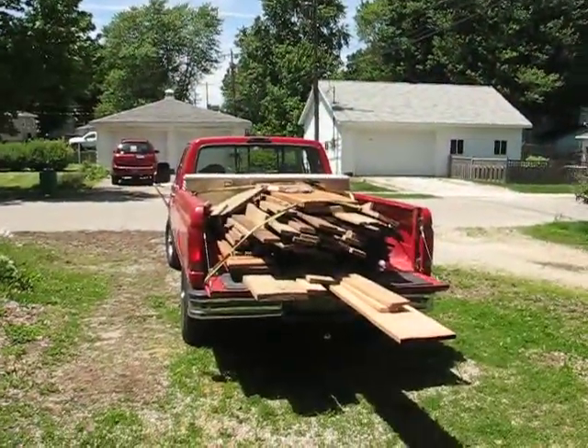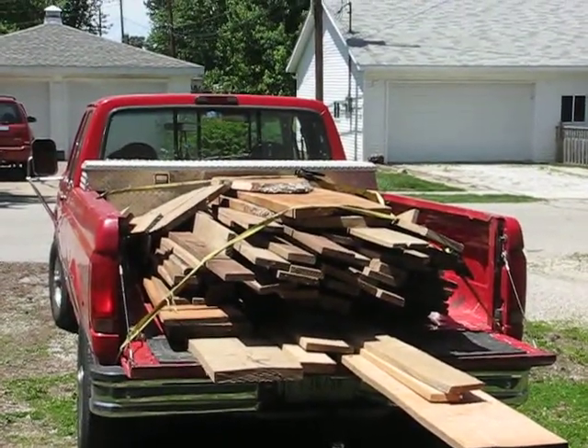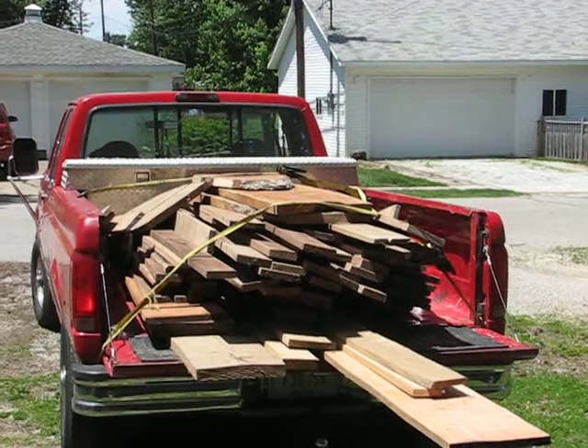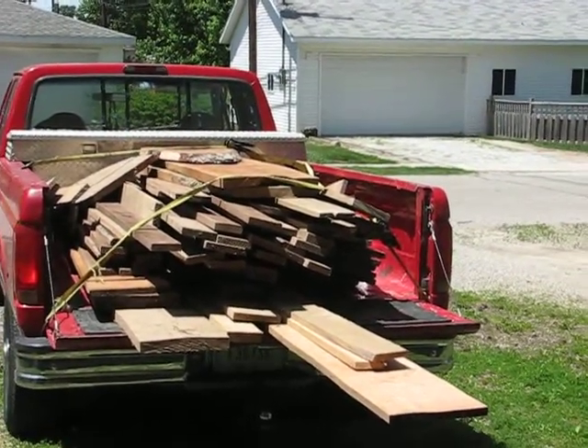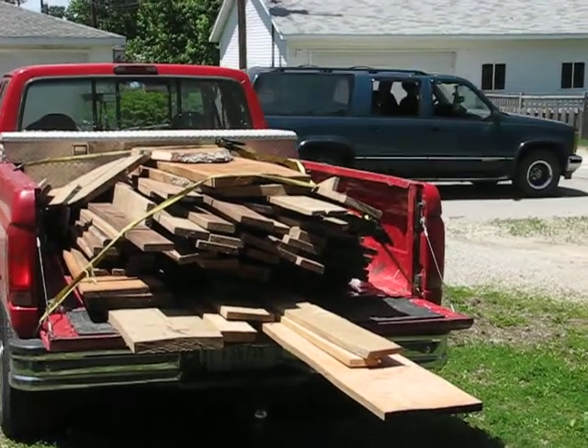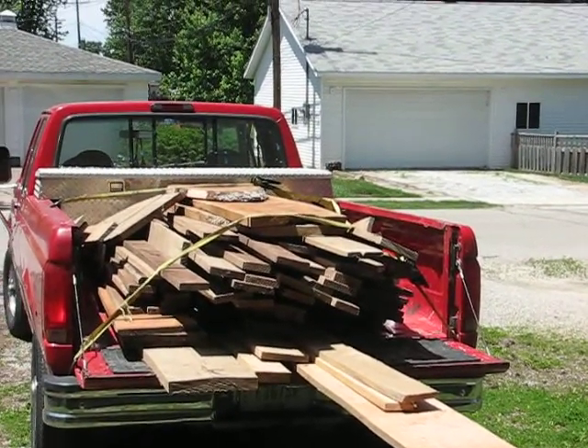And I got a huge load. Here's the load of wood I got — let me zoom in there. There's about 300 board feet of black walnut, about 60 board feet of honey locust, and about 120 board feet of cherry.